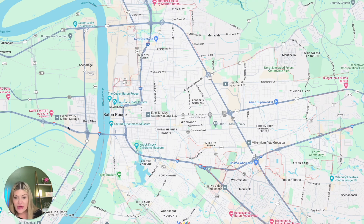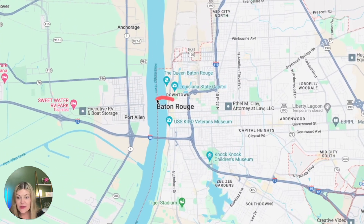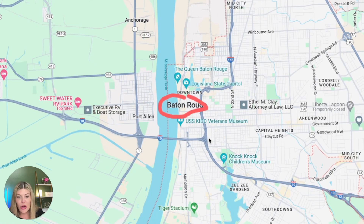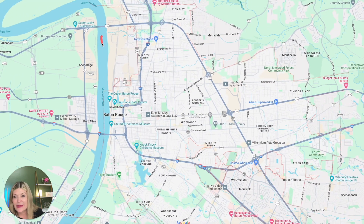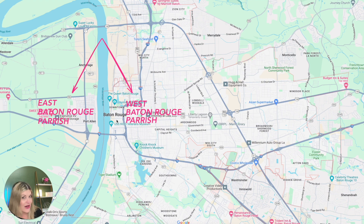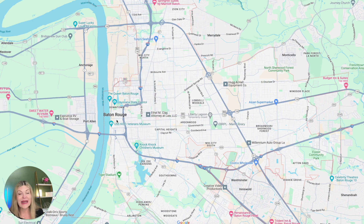Looking at the map, this is Baton Rouge and all the surrounding areas. You can see the Mississippi River going all the way through Baton Rouge, separating East Baton Rouge Parish from West Baton Rouge Parish. In Louisiana, we are the only state in the country that has parishes, which are just like counties where you live.